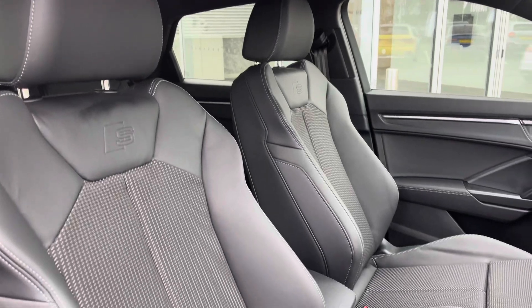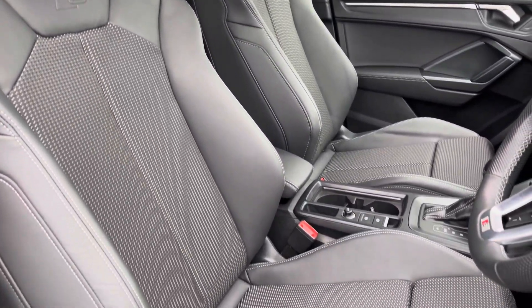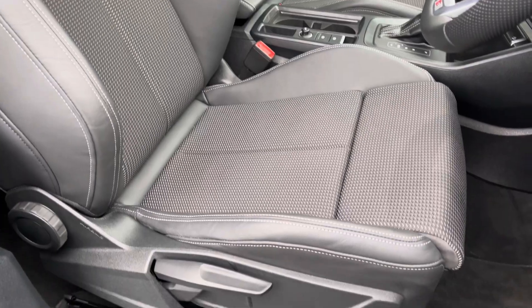The front seats are a sport style with the S-Line logo, and they offer plenty of adjustment so you'll have no problem finding your correct driving position while maintaining great posture.